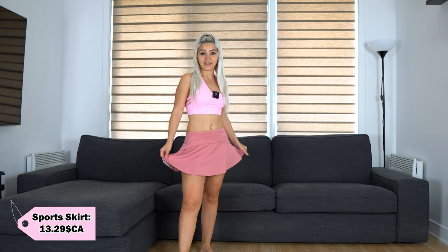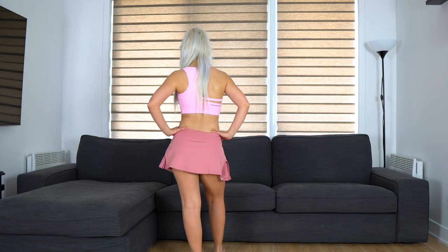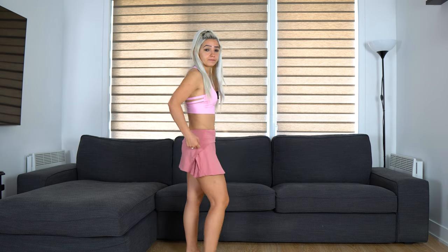Another pink sport skirt with 3 pockets. The size is extra small and it does fit me, but I don't like how it looks here on the sides. I'm giving it 8 out of 10 and I have decided to return it.